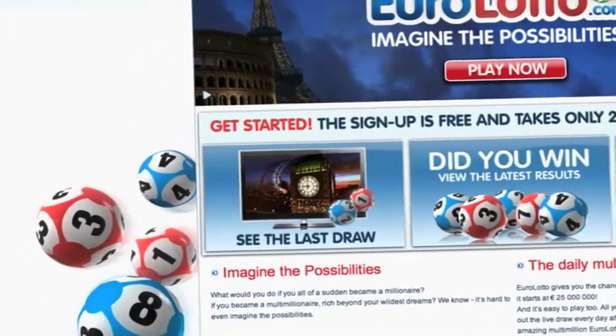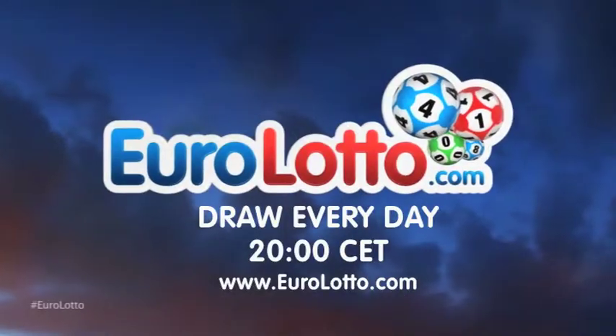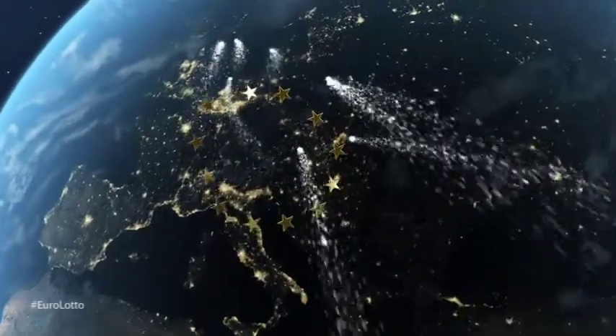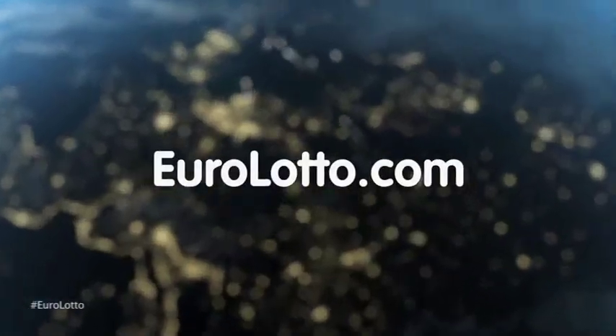You can also check out the latest draw on video if you missed it yesterday. That's it from EuroLotto for today. I do hope tonight's results were what many of you were after, and we'll see you all again tomorrow night. Same time, same place.